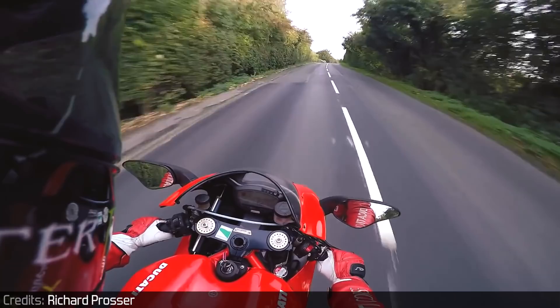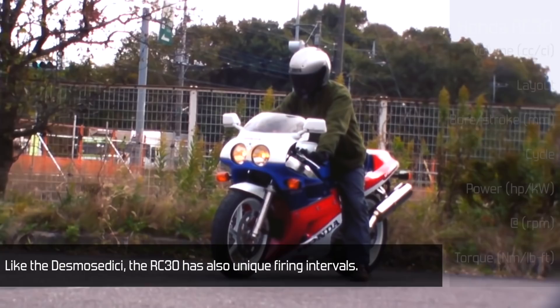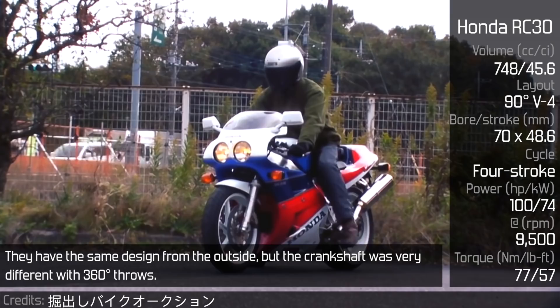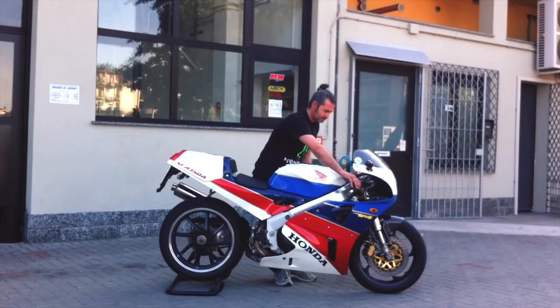Honda VFR750 RC30. Like the Desmosedici, the RC30 also has unique firing intervals. They have the same design from the outside, but the crankshaft was very different, with 360 degree throws. Its design may remind you of two 90 degree V-twins firing one revolution apart from each other. Thus it fires two cylinders closely together, with a bigger time gap until the other two fire as well. They call it the Droner, after this firing characteristic.